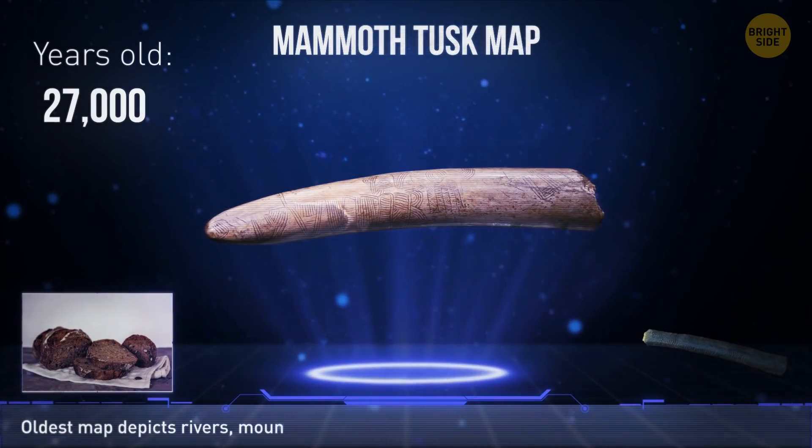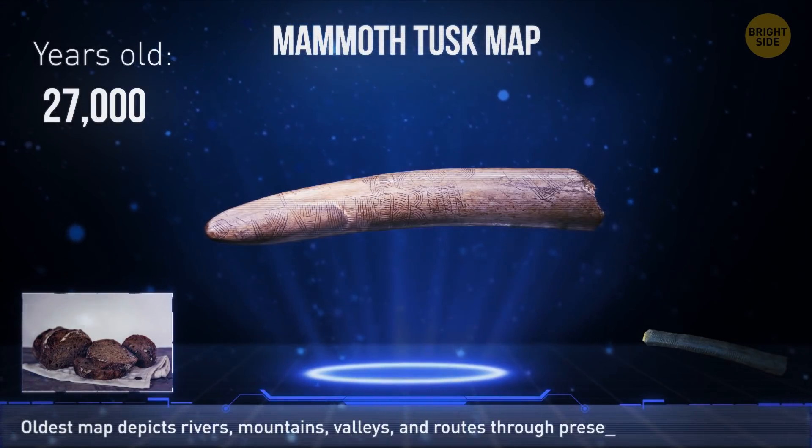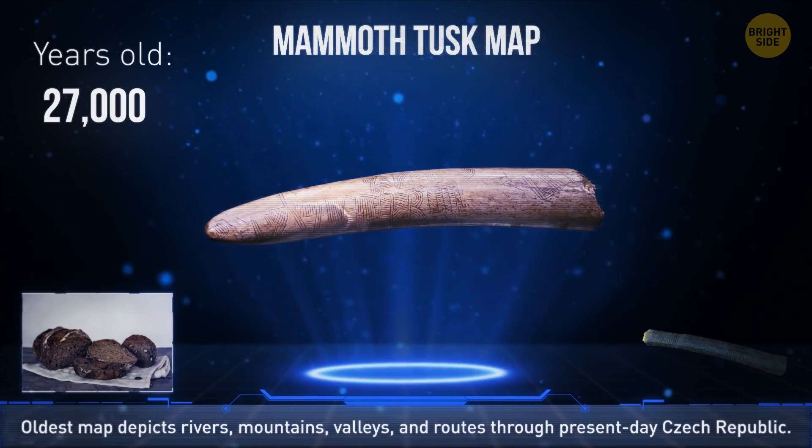This mammoth tusk is considered the oldest map in the world. The engraving depicts rivers, mountains, and valleys through the ancient territory of present-day Czech Republic.